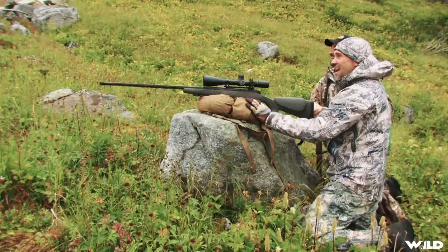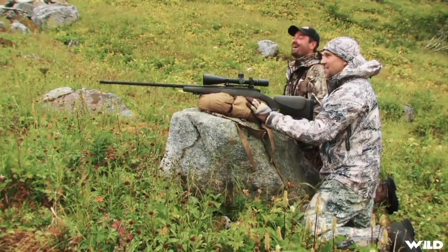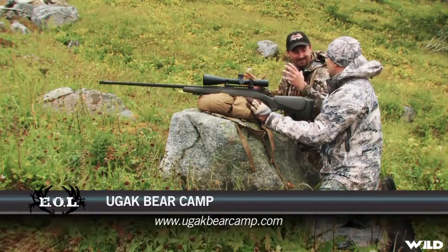Nice shot. Alright, cool. First Sitka blacktail — very nice, very nice. He looked good. See how red he was? Rubbed out.